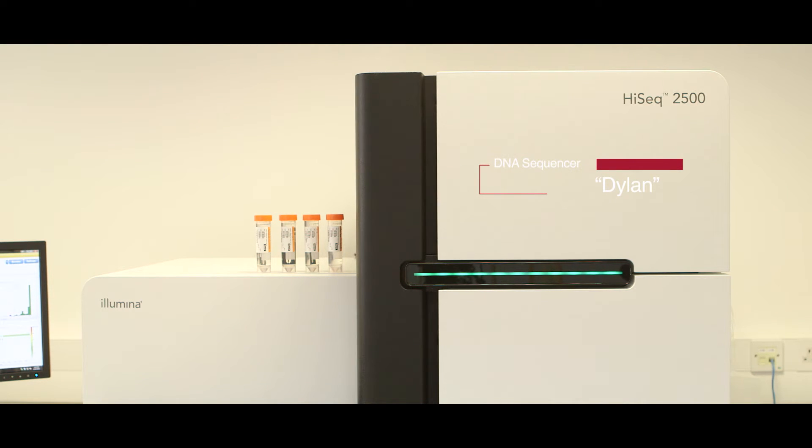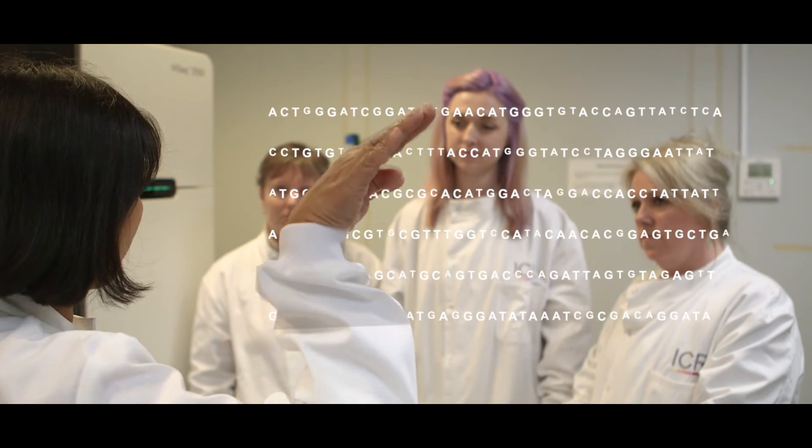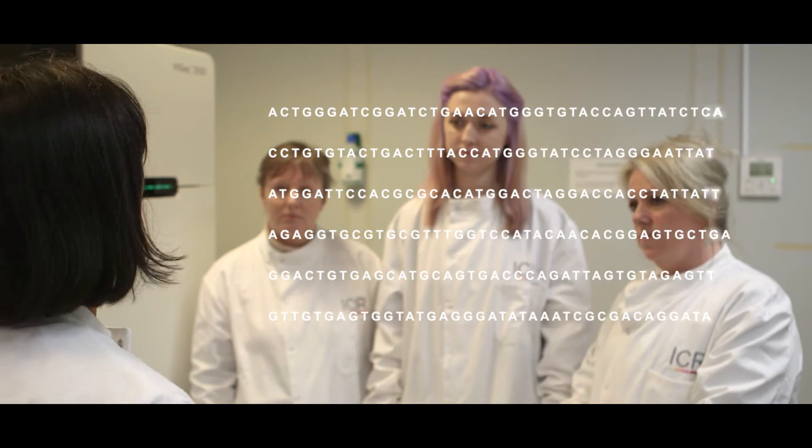So this is Dylan, and Dylan has revolutionised our lives. What Dylan allows us to do is test a hundred women every week at a fraction of the previous cost. Genetic testing used to be very slow and very expensive because we had to read through the DNA one letter at a time. What Dylan allows us to do is to split up that DNA into segments so that we can read them all at exactly the same time — and that's much, much faster and much cheaper.